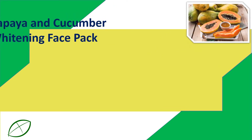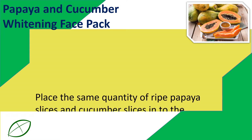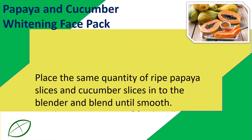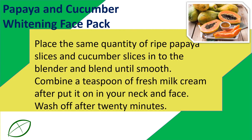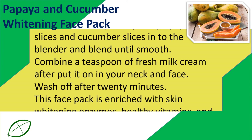Papaya and Cucumber Whitening Face Pack. Place equal quantities of ripe papaya slices and cucumber slices into a blender and blend until smooth. Combine a teaspoon of fresh milk cream, then apply it on your neck and face. Wash off after 20 minutes.